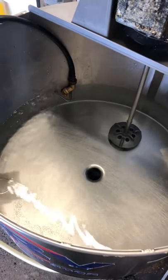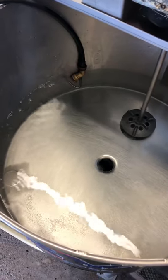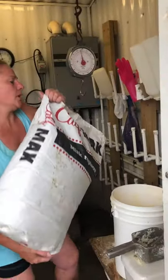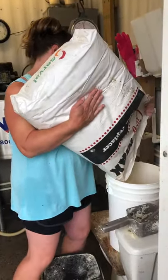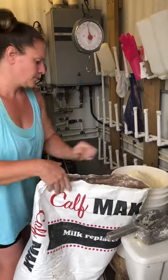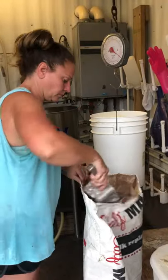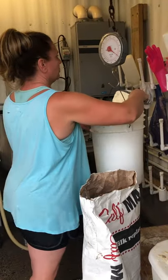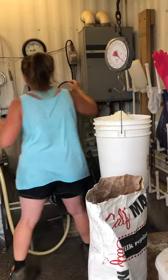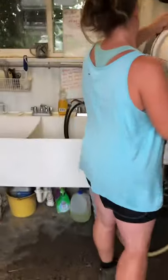Calves are fed either milk or milk replacer, which is like baby formula for calves. This farm is preparing a tank with water and is going to add milk replacer powder to mix it up before feeding it to the calves. The powder needs to be measured correctly so that the calves are fed a precise amount. You can see here that she is weighing out the milk replacer powder to be added with the correct amount of water, then the powder is stirred in so it becomes one solution the calves can drink.